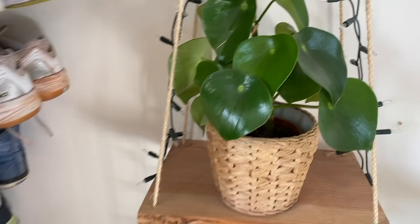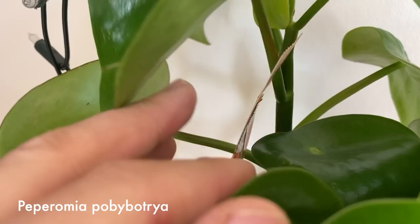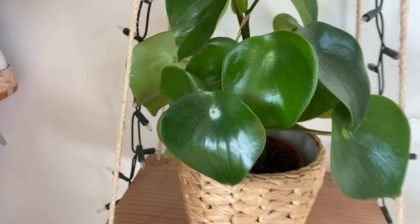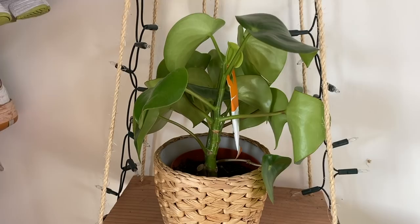Then over here we have my Peperomia polybotrya, or raindrop peperomia. It has a little thing in there against thrips — predatory mites. It put out a new leaf recently so it seems to be a little bit happier in this spot, getting a little bit more light. I should turn it around more because on this side there are very no leaves, and the other side is very full of leaves.